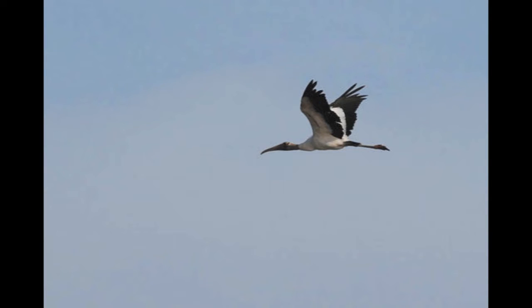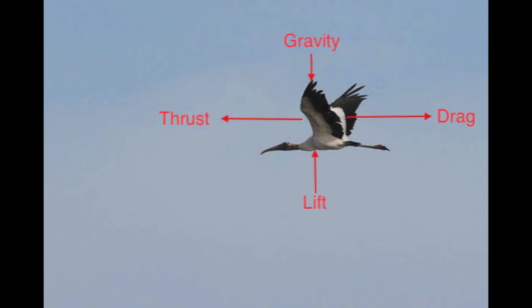Before I explain how storks fly, we need to know some basic forces. In flight, there are a few primary ones: lift, drag, thrust, and gravity. Gravity is the attraction of one mass to another. Lift is a force created by the flying object in order to overcome the force of gravity. Thrust is a force to move forward in order to counteract drag, which is the friction of the medium that the object is flying through.